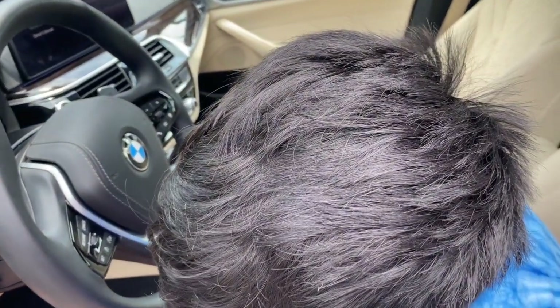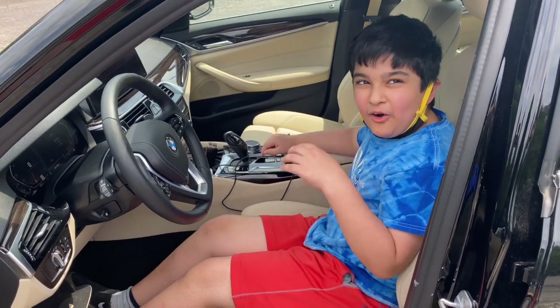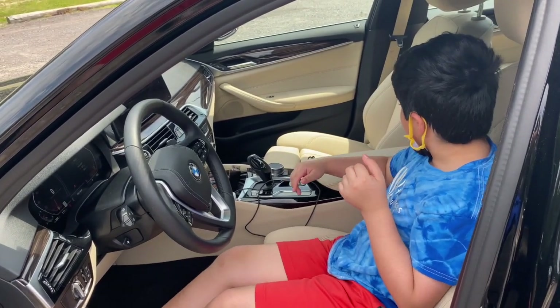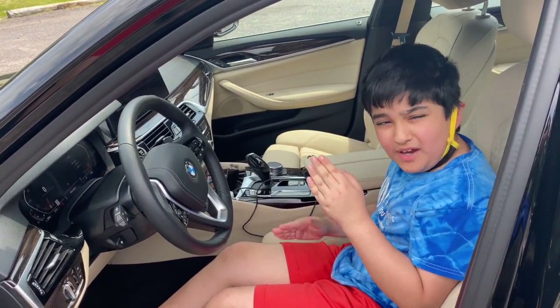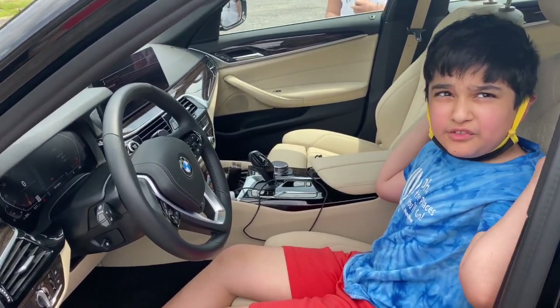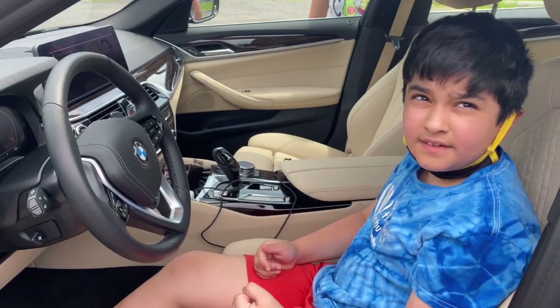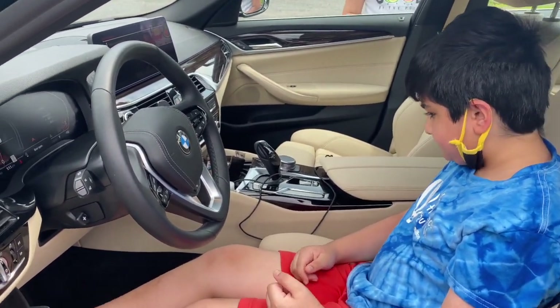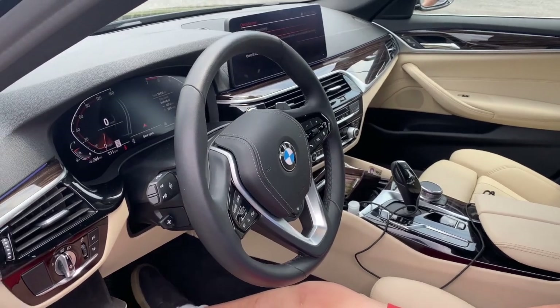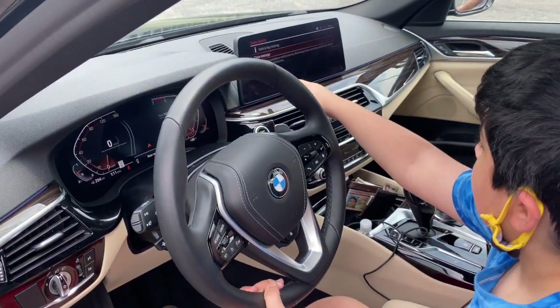The seats are really comfortable — one thing BMW is known for is their leather and comfortable seats, especially in the 5 Series. Now moving on to talk about the tech in this vehicle, it has a lot of technology, including a huge screen.